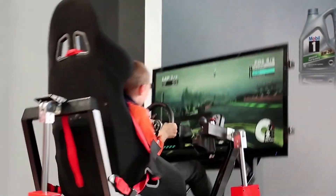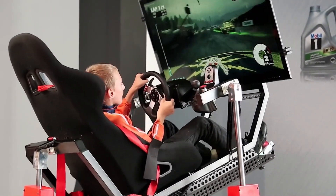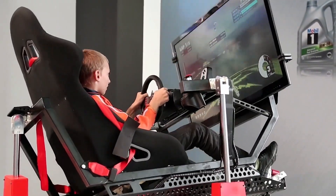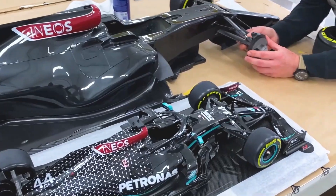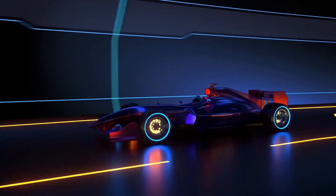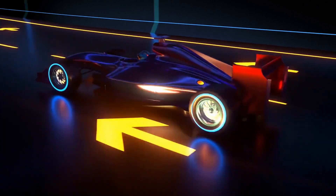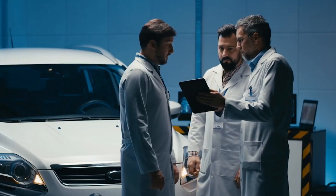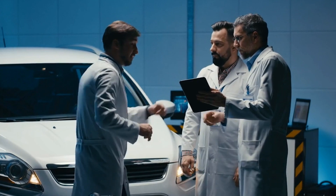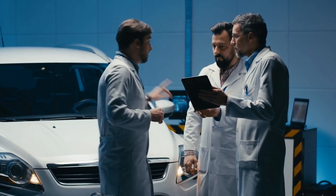F1 has also had an impact on how cars are produced, particularly through the use of complex simulation tools. Formula 1 teams rely heavily on computer simulations — even before building physical prototypes — to model how their cars will perform. This method allows engineers to save time and money by testing various configurations, exploring new ideas, and making changes virtually.